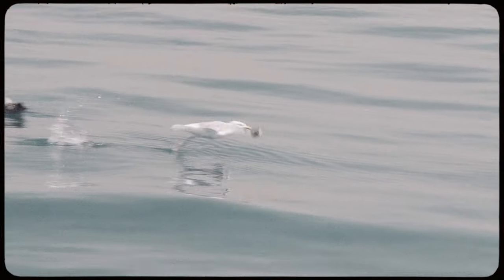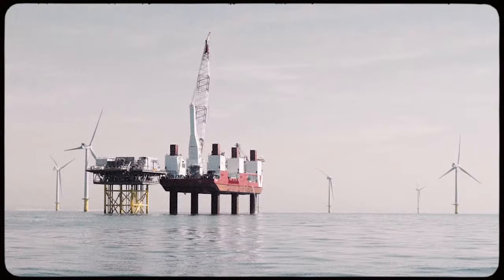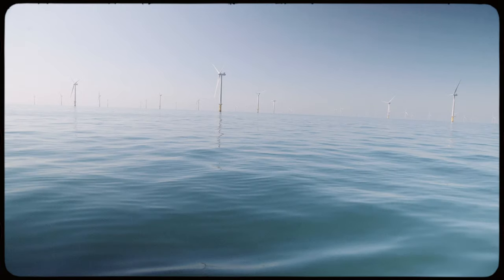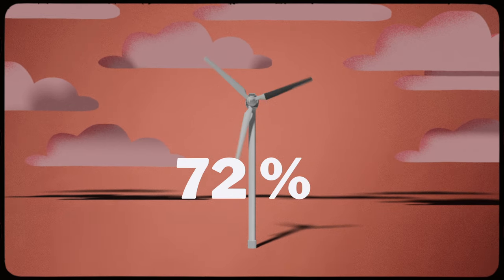Deciding where to locate wind farms can also be a concern. Turbines have sometimes faced opposition when based on land, with a minority of people considering them to be an eyesore, but due to their colossal sizes, the largest are all located offshore. Turbines can also cause harm to wildlife — marine ecosystems can be affected by the infrastructure required to construct offshore wind farms, and birds can be hit by the spinning blades both on land and at sea. While this is a sad reality, bird strikes represent a tiny fraction of all bird deaths, and a study in Norway found that painting one of the three blades black reduced bird deaths by up to 72%.